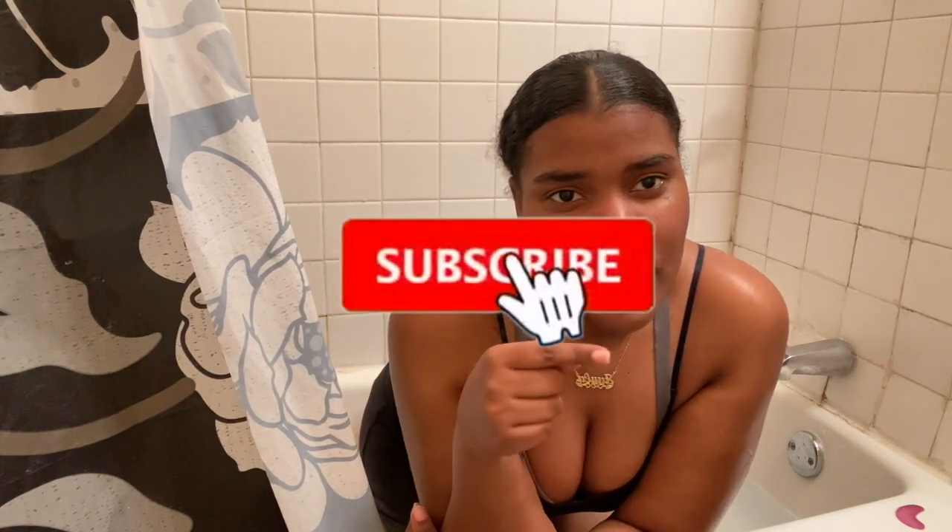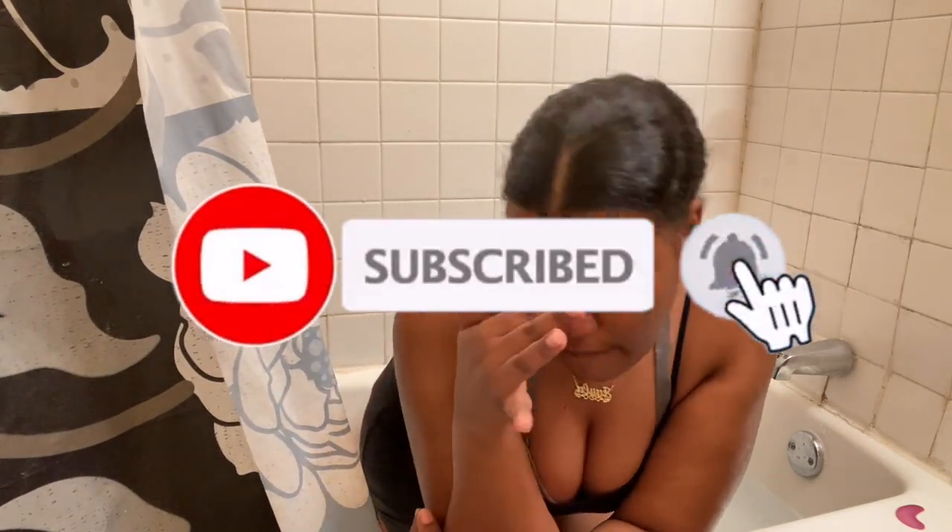Alright guys, that's going to be it for today's video. If you enjoyed, make sure you like, comment, subscribe, and turn on post notifications so you get notified every time I post. Thank you guys for sticking around — because if I'm being honest, if I were you, I wouldn't. I love you guys so much. Roll to 200 subscribers — well, maybe I should say 150, because I'm a long way from 200. Anyways, I love you guys and I'll see you next time. Bye!